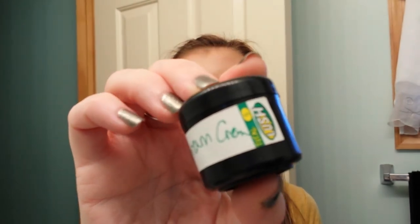I had a Lush Dream Cream sample and I finished it. I don't like that either.